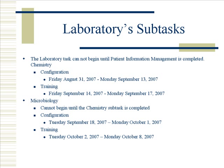The laboratory subtasks cannot begin until patient information management is completed. The laboratory tasks will take approximately 42 days for completion.